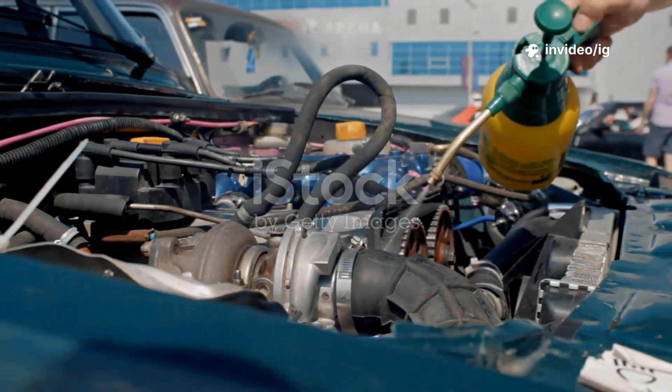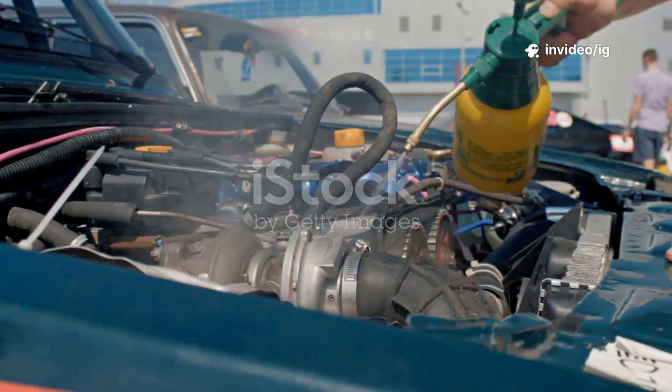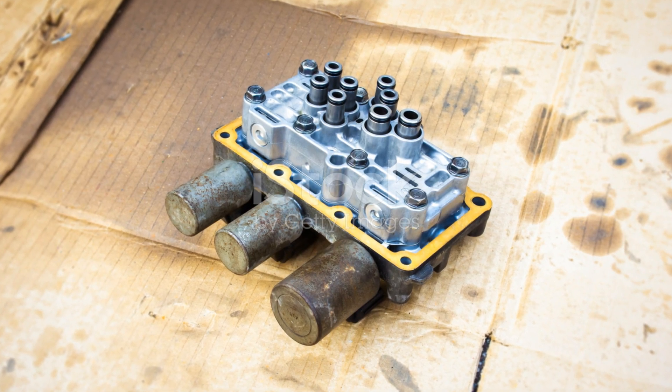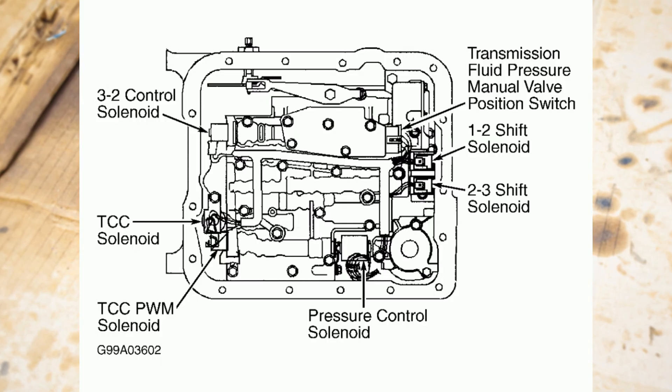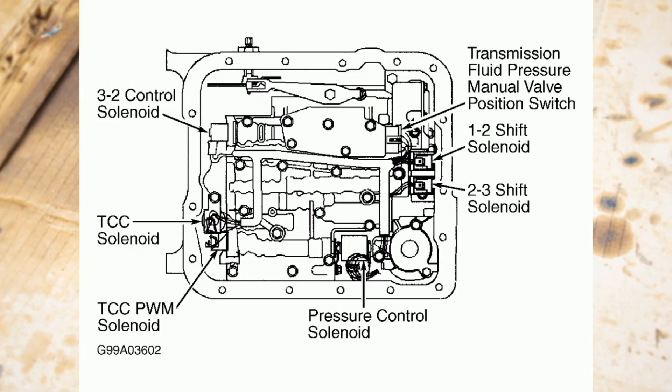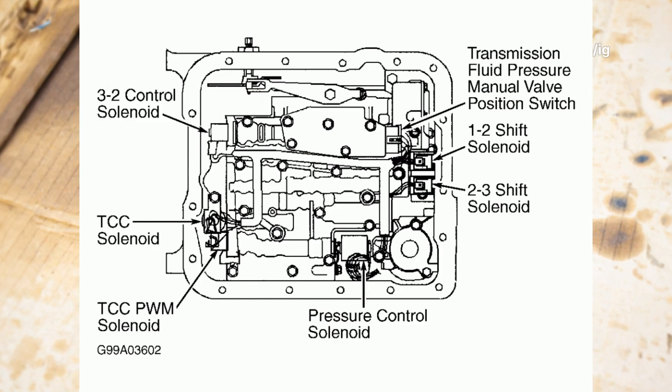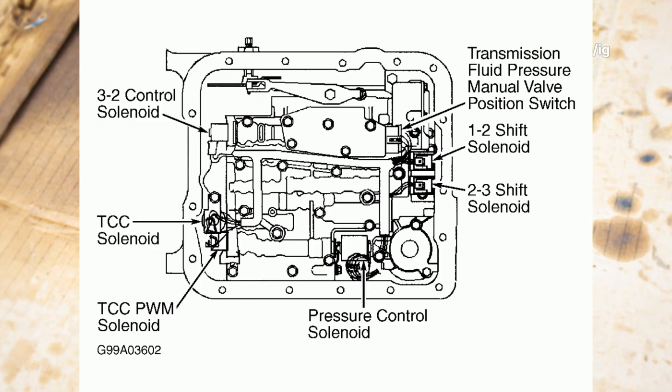If your car is showing these symptoms, let's find the components that need attention. To properly diagnose P0766, check the following key components. Shift solenoid D — Location: inside the transmission valve body, near the transmission fluid pan. Function: controls hydraulic pressure for shifting gears.